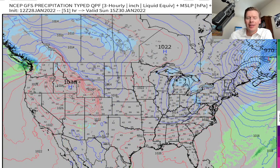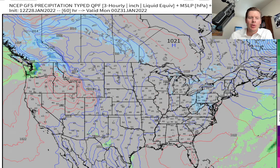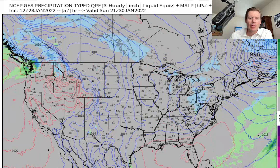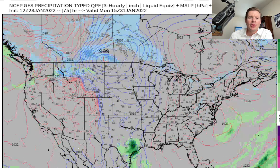Out west, there's nothing — it's just high pressure, until we finally get a storm in the Pacific Northwest. You can see it happening right there Saturday night, Sunday — Pacific Northwest, British Columbia, Banff, up in parts of Revelstoke. You're gonna get snow late in the weekend.